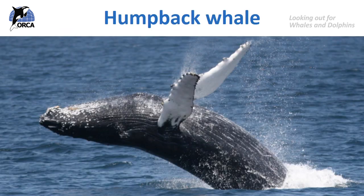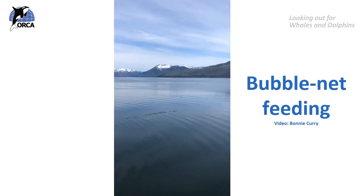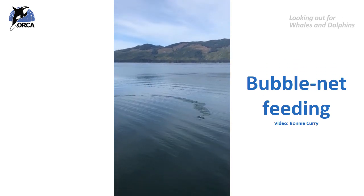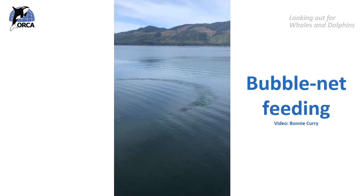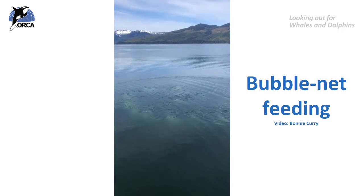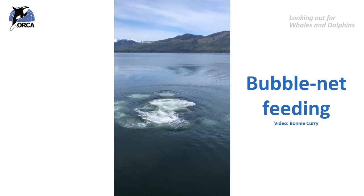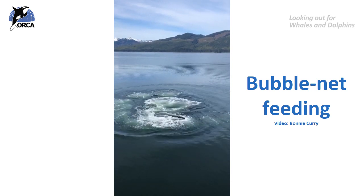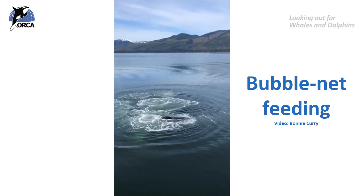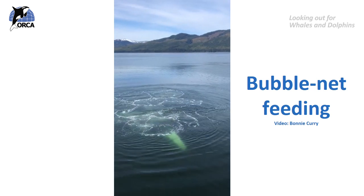The humpback whale is also a type of baleen whale, and in certain places around the world they do a behaviour called bubble net feeding. In this video you can see a whale blowing bubbles out of its blowhole in a circle — that acts like a bubble net trapping fish so they can't escape. Once the whale has blown the bubbles, it comes up out of the water, engulfs all the fish trapped in the bubble net, then squeezes out the water to leave those fish trapped in its mouth. How amazing is that?